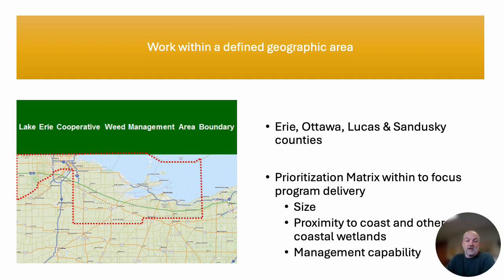The first characteristic is working within a defined geographic area. We confine our efforts to the four counties that contain most of the coastal marshes in Ohio, but within those four counties we developed a prioritization matrix to focus our limited dollars and efforts to where we think we might get the best bang for our buck. This matrix lets us consider each landowner or tract based on the size of the wetland, the size of the invasive problem, proximity to the coast and other coastal wetlands, and the management capabilities of that site — both our ability to conduct upfront management through herbicide, water, and fire, and the landowner's ability to conduct follow-up maintenance over the next few years.